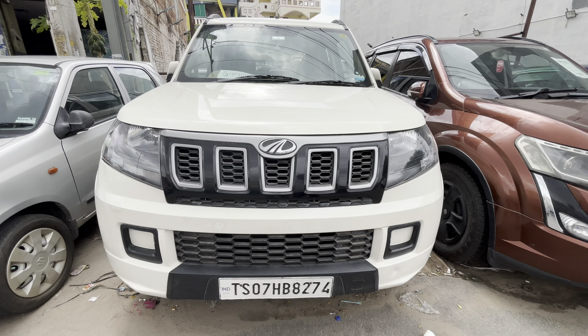Next vehicle is TUV300 T6 Plus, second top variant. White color, neat condition. 2020 model T6 Plus. Showroom track only 76,000 km. Price is ₹7,50,000, slightly negotiable. Single owner, scratchless condition.